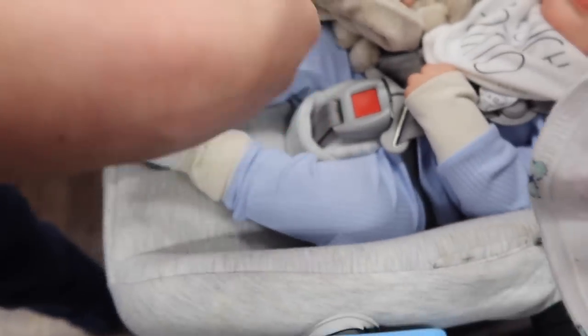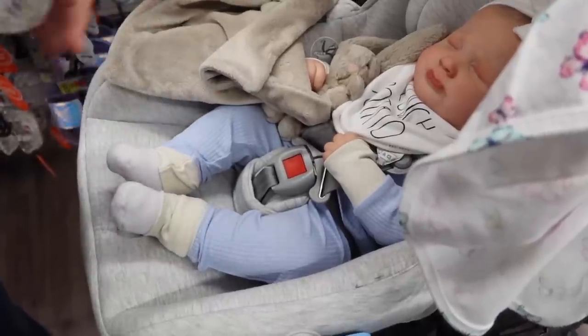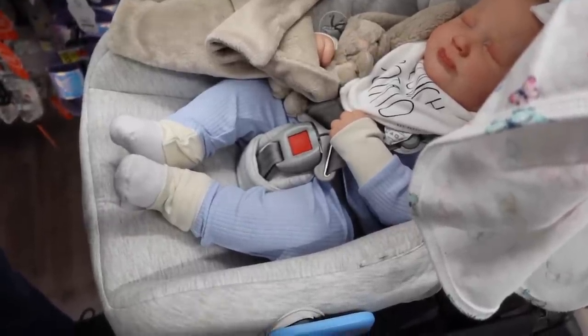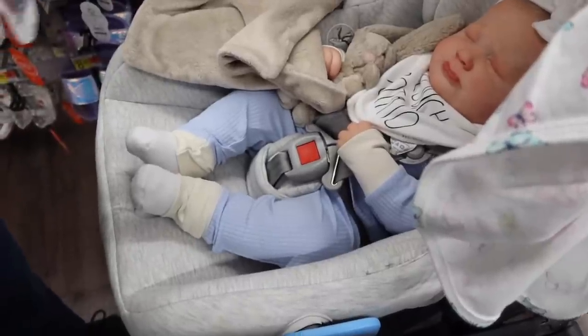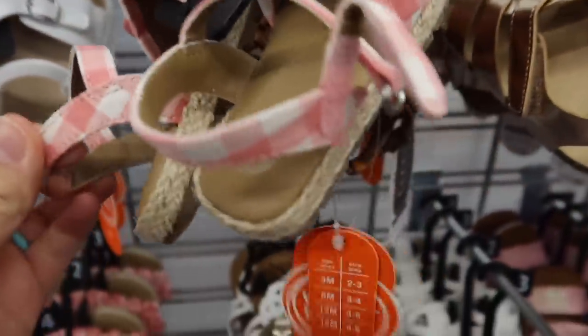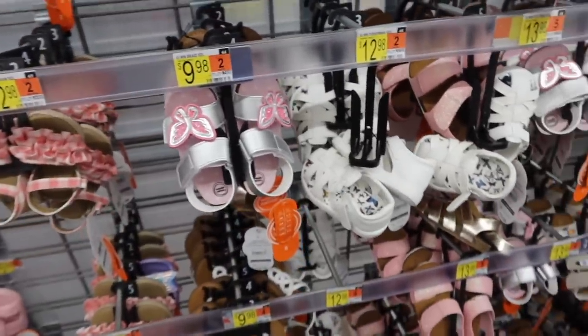A size two is not going to work at all for her. Maybe we could look at the actual baby shoe section because this is the toddler up to adult size shoes section. Here's more of the cute little sandals - these are roughly gingham. Those are adorable too. I wish they had size ones in some of these shoes because that would be cute.